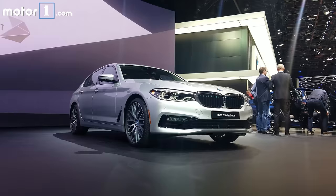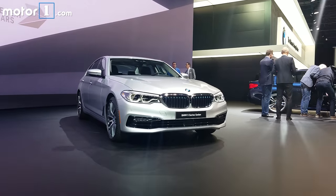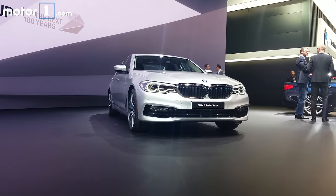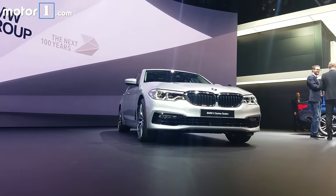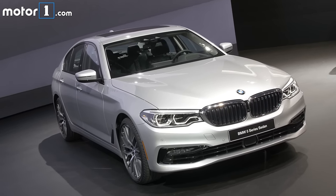The model you see behind me right now is the 530E i-Performance. It's a plug-in hybrid version of the 5 Series. It's got a 2.0-liter turbocharged engine mated to an electric motor. BMW says it'll do about 15 miles of electric range when it's fully charged. Combined, it makes 248 horsepower and 310 pound-feet of torque.